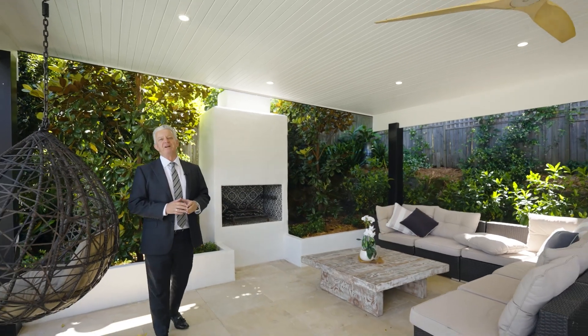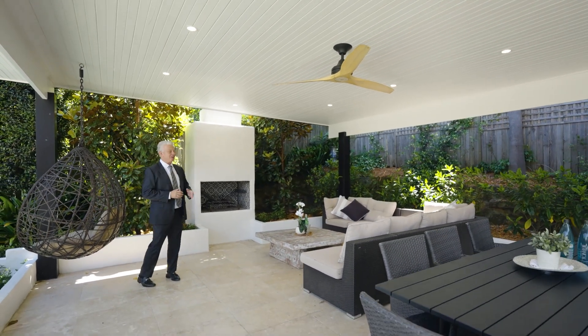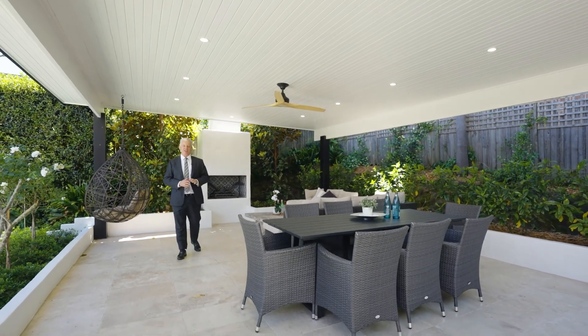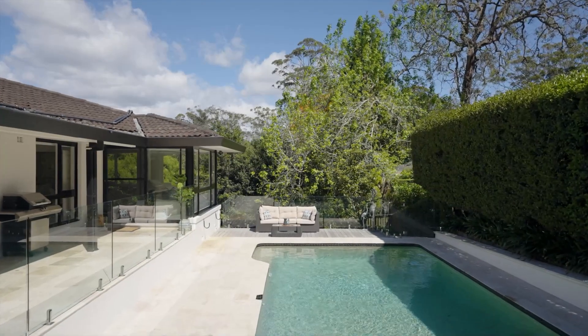One of my most favourite places of the property is this great covered outdoor entertaining area. We have the open fireplace, a great sitting area for your friends. We have the casual dining area. And it's so private, looking out to the beautiful sparkling pool.